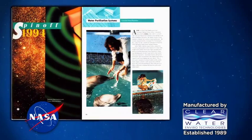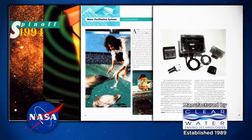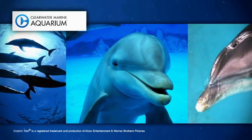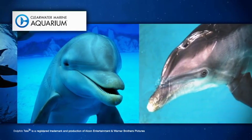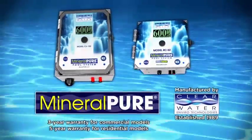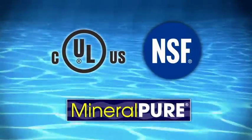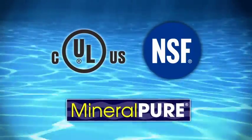In 1994, Clearwater Enviro was featured in Spin-Off, a NASA publication that features companies that use NASA-developed technology. The story featured our ionization system on the Clearwater Marine Aquarium, now home of Winter, the star dolphin from the box office blockbuster movie Dolphin Tale. Mineral Pure is backed with a five-year warranty on residential units and three years on commercial models. The majority of our models are UL and CUL listed and NSF International Certified, the most reputable certification company in the world.